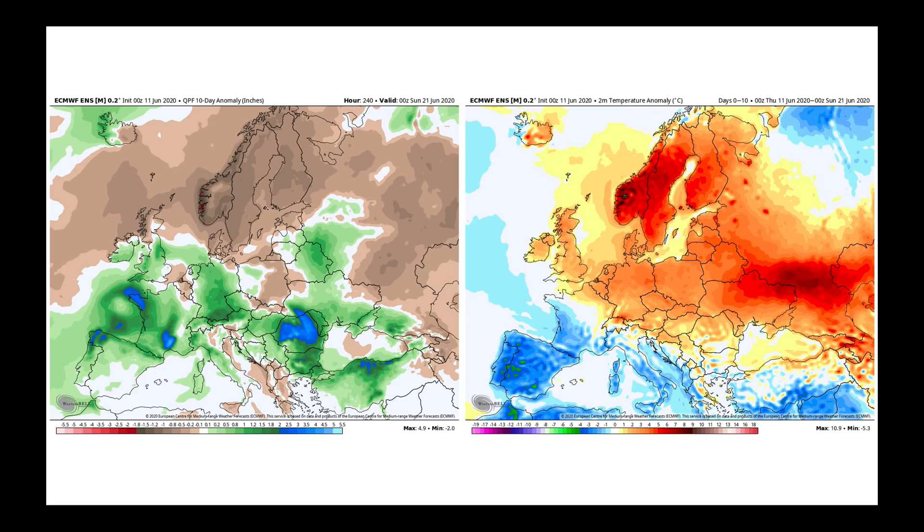Quick international update. The next 10 days from the European model over Europe show very unsettled weather from the Iberian Peninsula through parts of Germany. Also notice around the Black Sea — several locations, especially in Ukraine — showing up wet. Soil moisture anomalies have come up lately and the heat is coming back on into that area, so we need to pay attention to how the crops are going to be changing there.